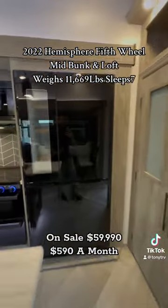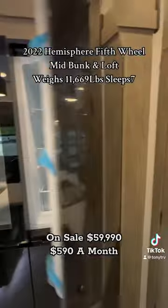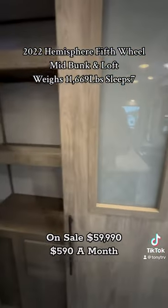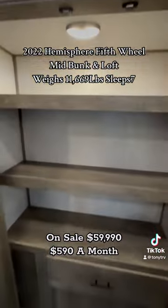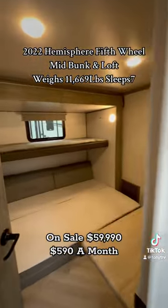I love those lights under the island — gives it a nice pop. Look at this refrigerator, how cool! You don't see that in a normal camper. Huge pantry right here, motion sensor light — look at that. Two AC units!